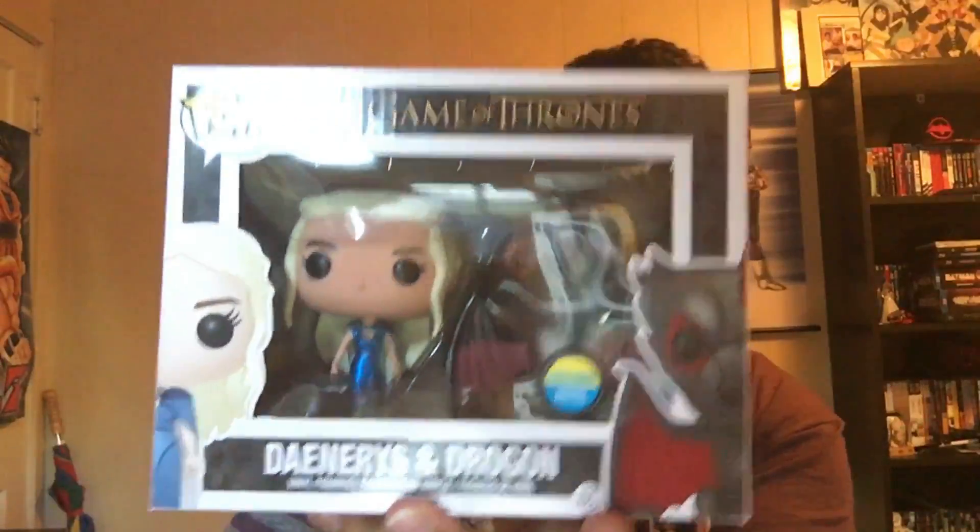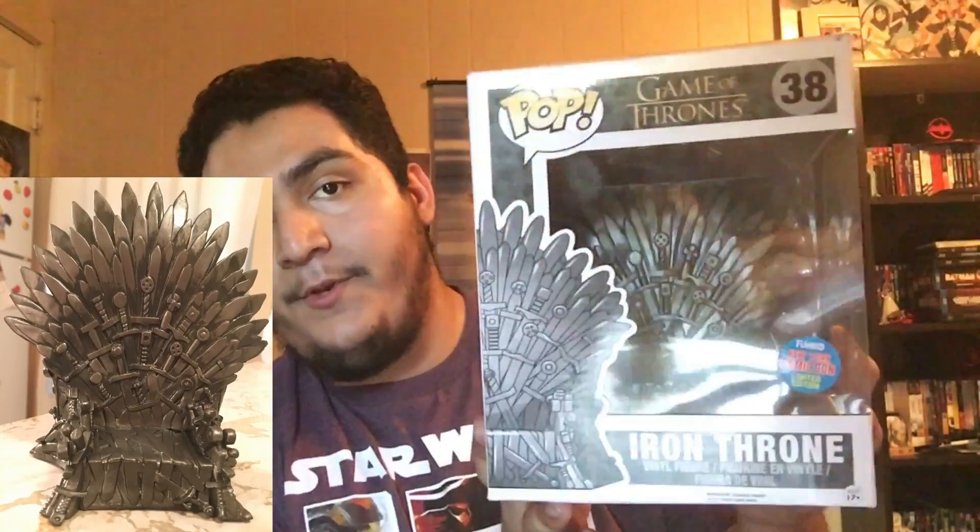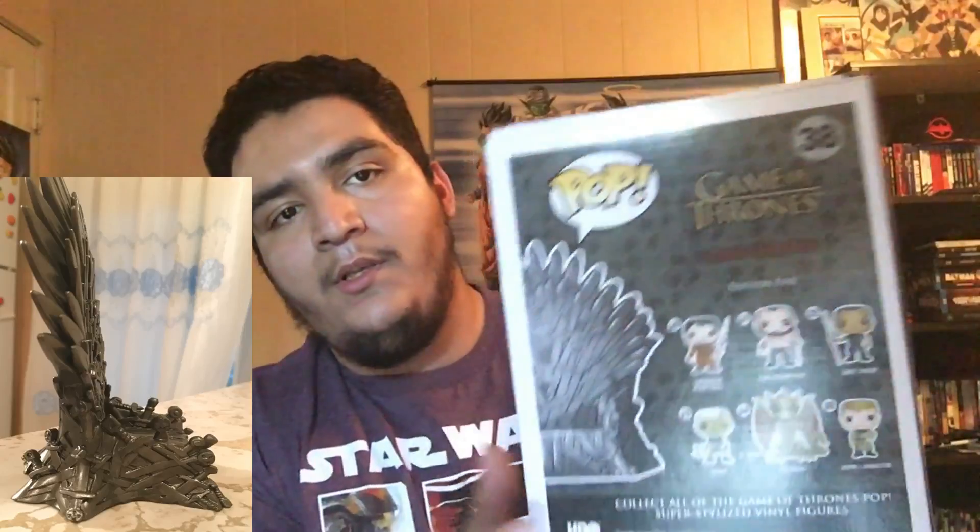Next we got the Game of Thrones Hastings exclusive — I think it was Hastings exclusive. If I remember correctly it was limited to 3,000 or 3,500 pieces. It's the Game of Thrones Daenerys — sorry if I butchered that name, I haven't started watching Game of Thrones yet. You can see the 'limited edition' sticker and the tape showing it hasn't been opened. She is metallic, but just the dress. Next up we also got the Iron Throne pop.